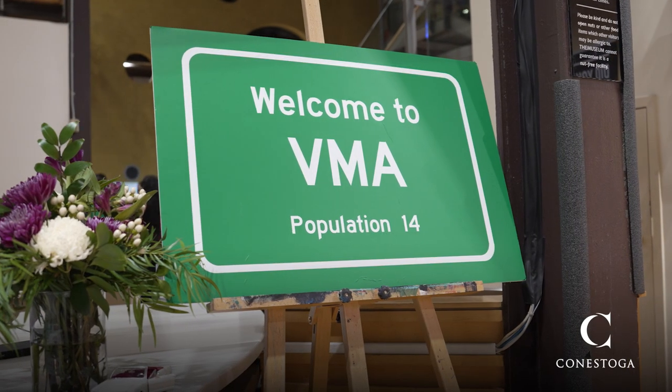If you want to meet people who are like-minded, who enjoy being creative, who enjoy great music — come to VMA. You will enjoy it.